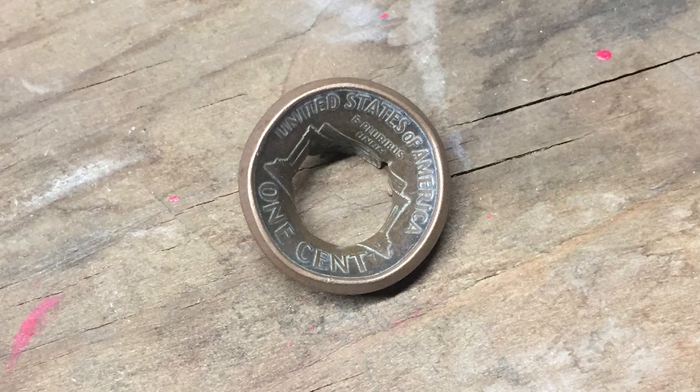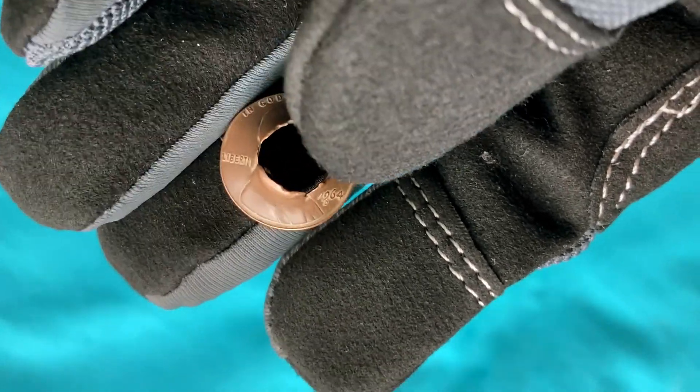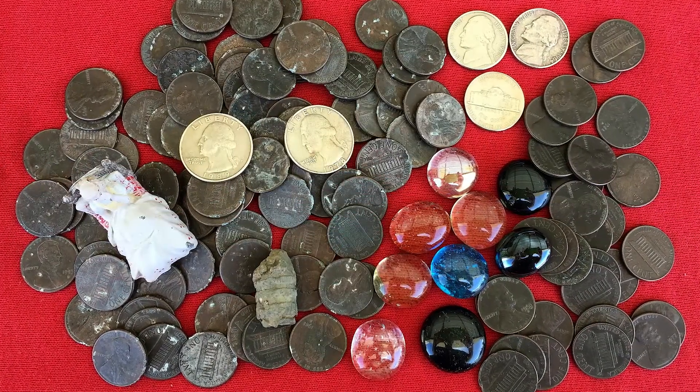Check out this perfect hit, dead center. I just found this 1964 D copper penny a couple of weeks ago at an old campsite, and this is the coin that gave me the idea for this video — that penny and these next ones from earlier in the year.